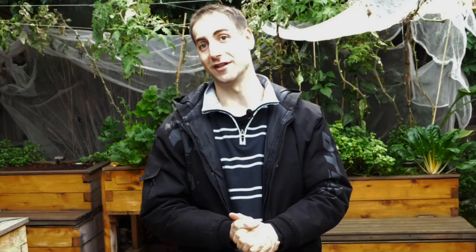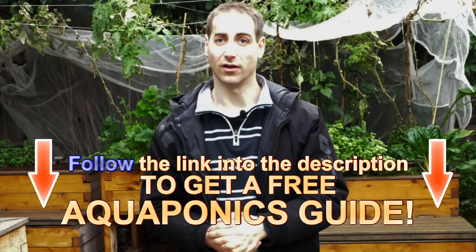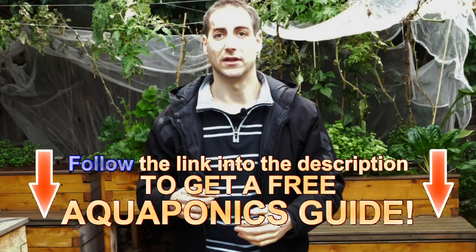If you enjoyed the video, please give it a like — it really helps the Melbourne Aquaponics channel grow. Don't forget to subscribe. If you're interested in aquaponics and want to build your own setup, there's a free six-step guide available in the video description or by clicking the info button in the corner of the video. Thank you for watching, and see you in the next one!